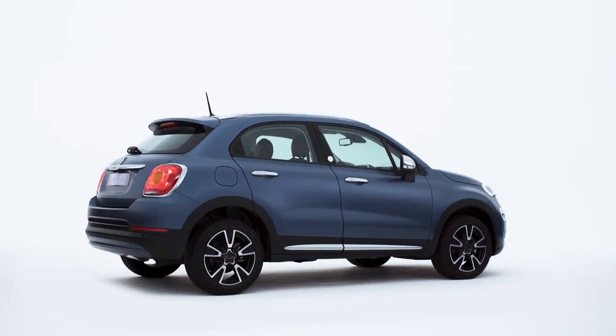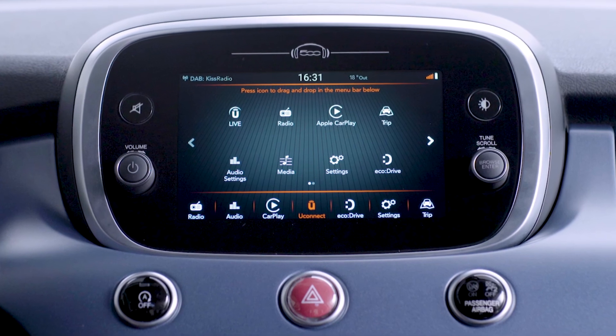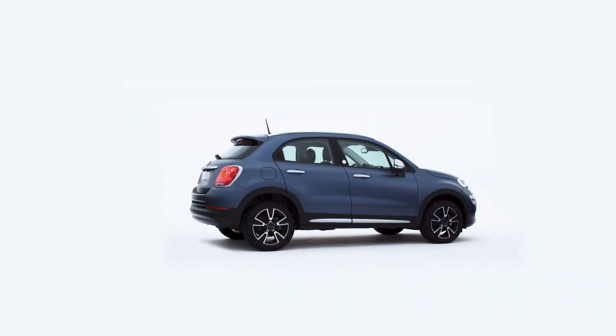The 500X comes equipped with the Uconnect system, allowing an easy and seamless transition between the audio or navigation features and Apple CarPlay functions.